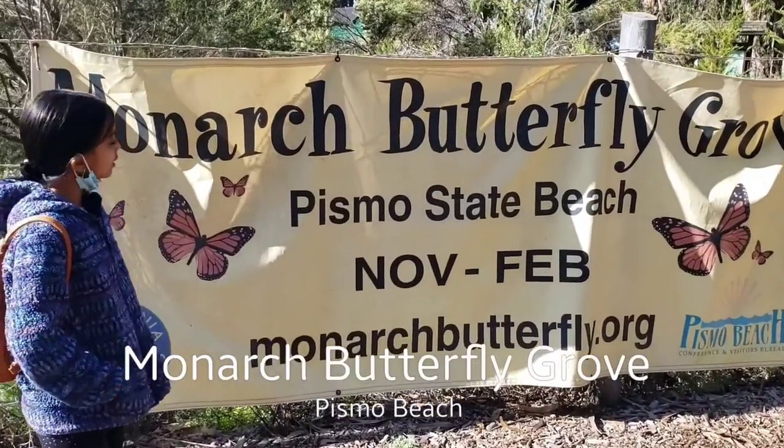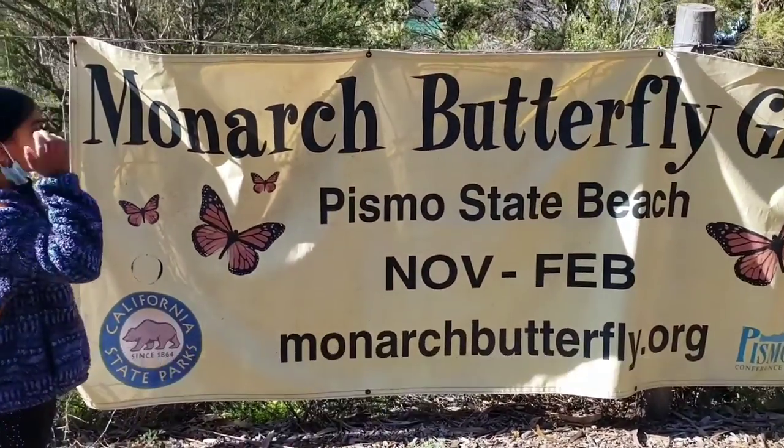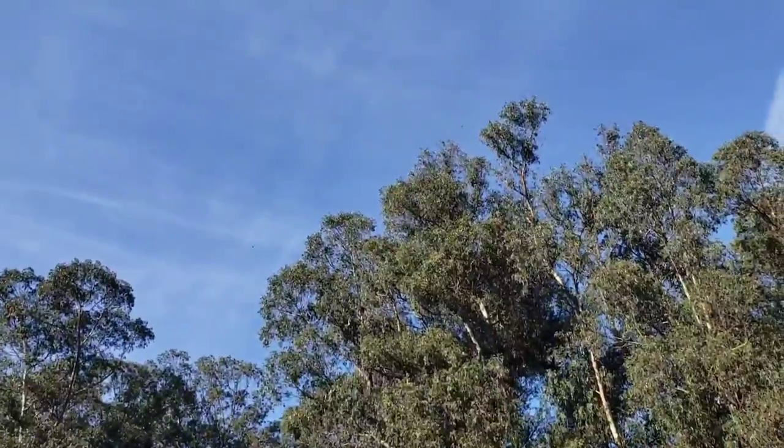Hi friends, so today we are in the Monarch butterfly and double fish.